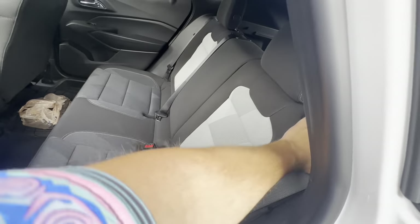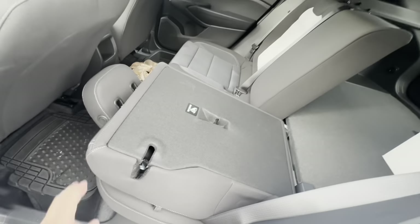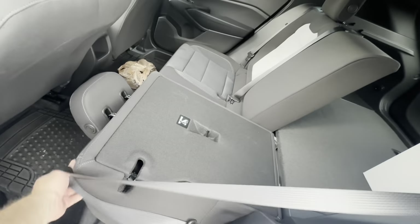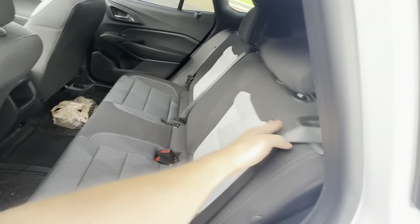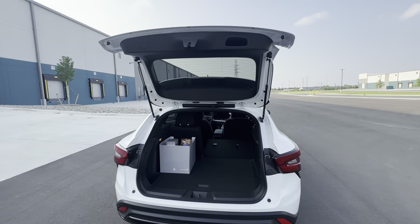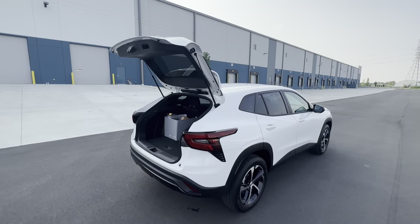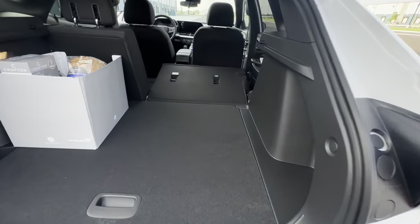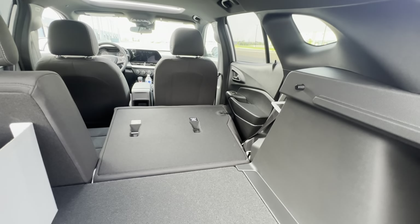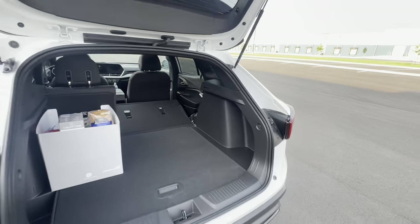Coming to the rear, we'll fold the seat — hit this button to toggle the headrest and it folds down easily. Coming to the trunk of the Trax, there's a nice large opening. With the right side folded you have a good bit of room back here. Nothing too crazy — it is a compact SUV — but I'm more than capable of hauling a few things if needed.